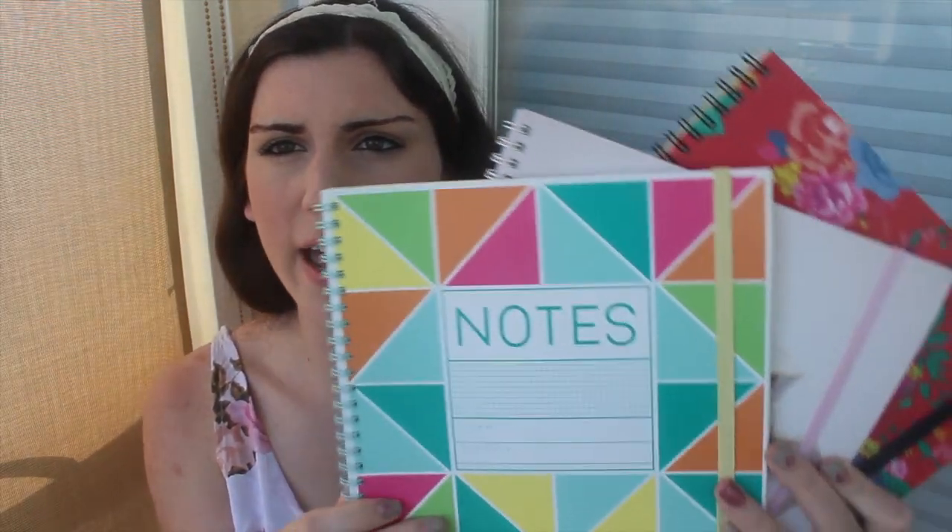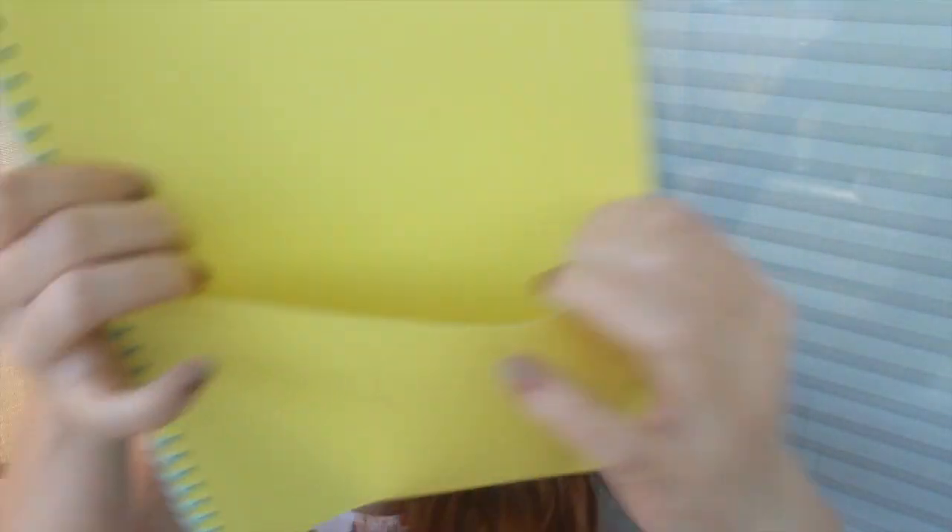From Typo I also got these three notebooks because they were three for ten, and I thought they'd be cuter than just basic notebooks. This one just says 'notes' and I really like that all of them have the elastic strap — it helps keep my papers in so they don't get crumpled. There's also a front pocket where you can put your papers and stuff. I really like this and I like the design on the front a lot.